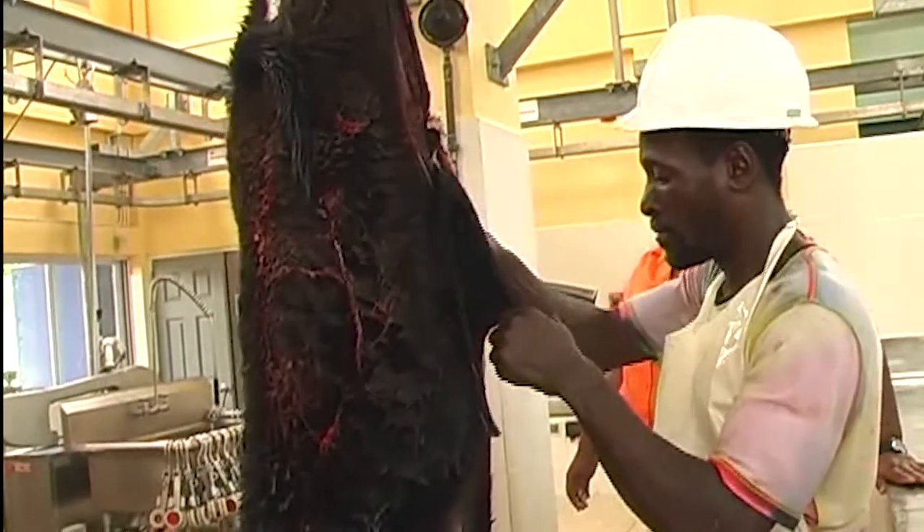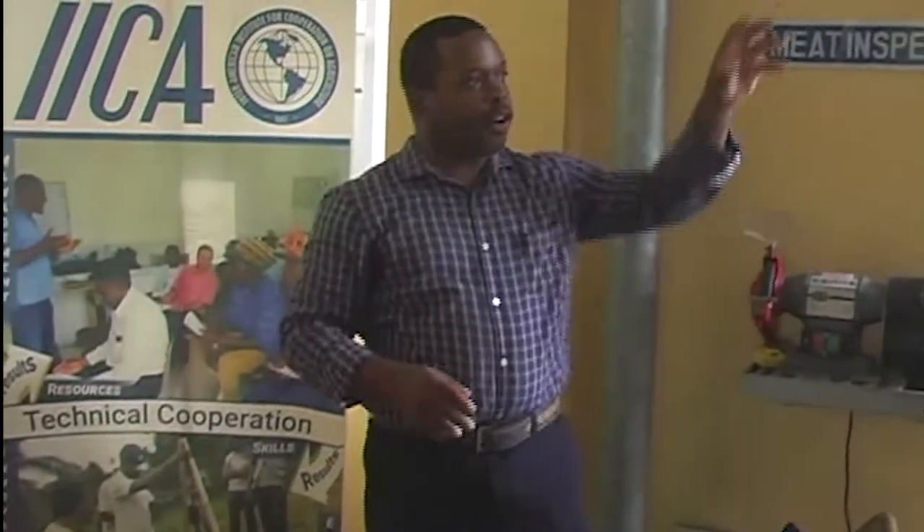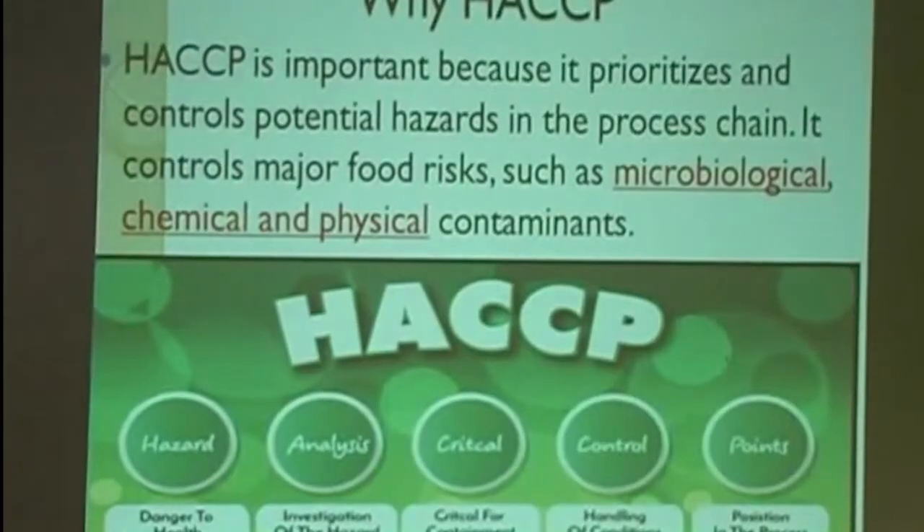Because it's no sense we do the training up here — you do the butchering properly, you do the dressing, you do the cutting, you're chilling properly — and then when it gets down to St. George's, somebody doesn't do what they're supposed to do. Then it defeats the whole purpose of what you've done up here.